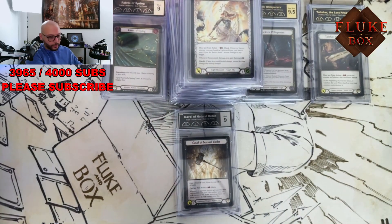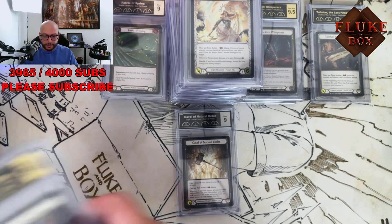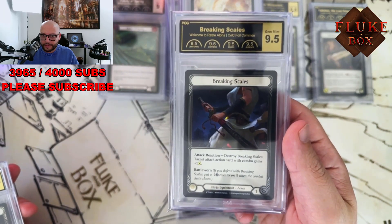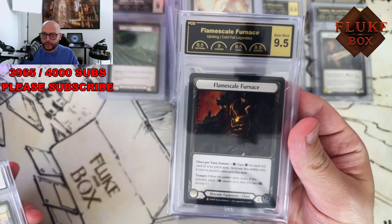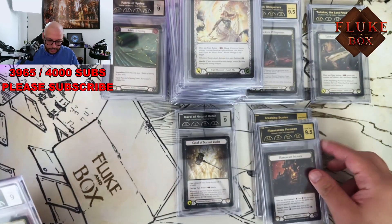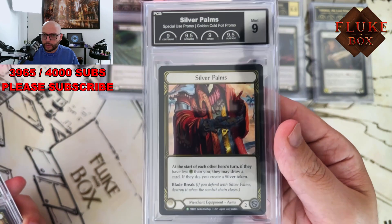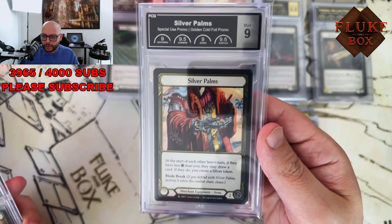A great event for us overall — we're very tired but it was very productive and profitable. Some nice breaking scares. 9.5 Furnace.